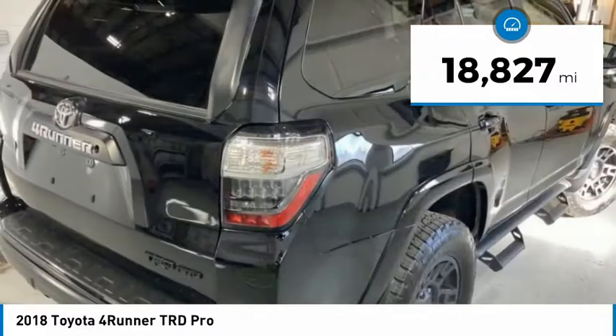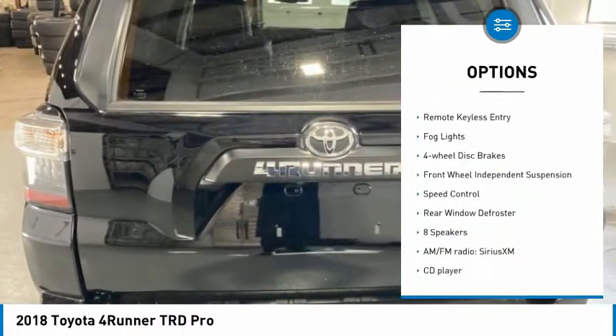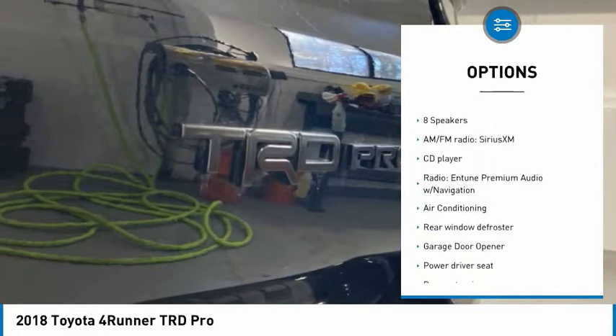Here are some of this vehicle's great options: electronic stability control, running boards, brake assist, traction control, remote keyless entry, fog lights.